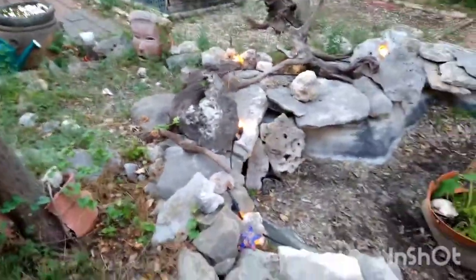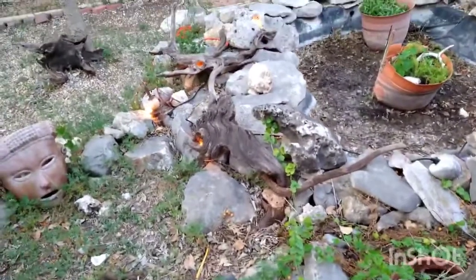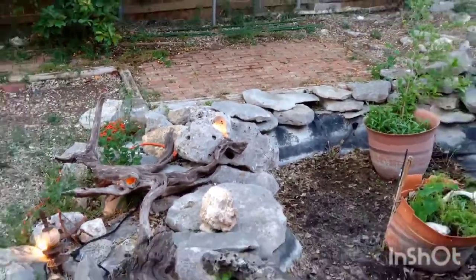Pretty excited about this because I think it's going to look really nice later when it's dark. There are bulbs inside there.